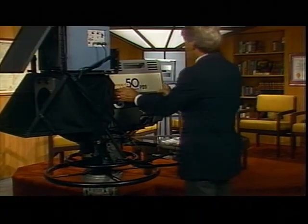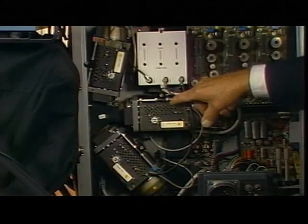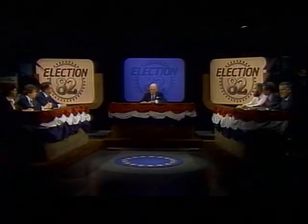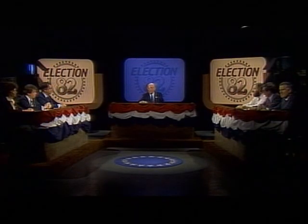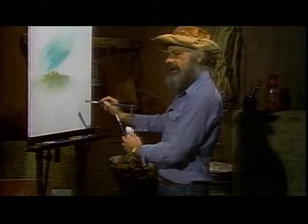Inside each one of these cameras are three Plumicon tubes, one for each color — red, green, and blue. Our cameras still function well and are used in the studios to produce live programs, such as election coverage, college credit telecourses, very popular how-to series, and Jim Cooper's Orange County.